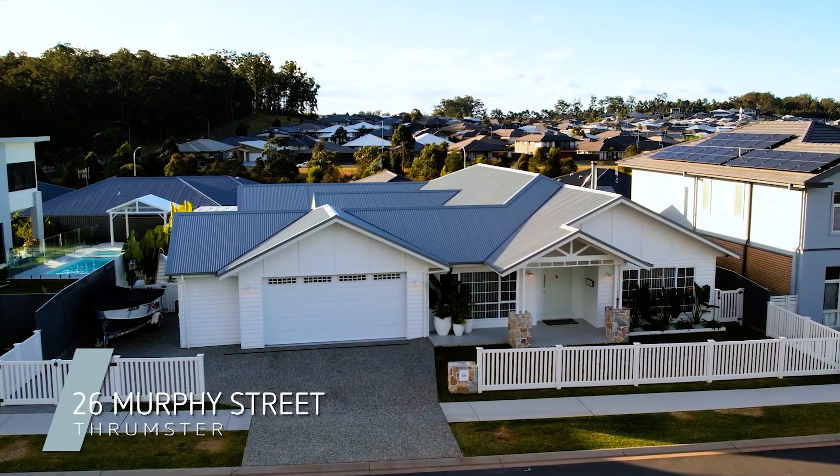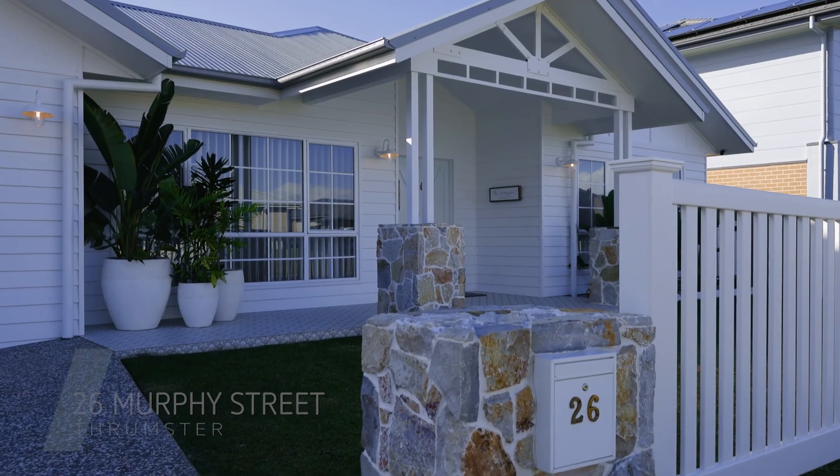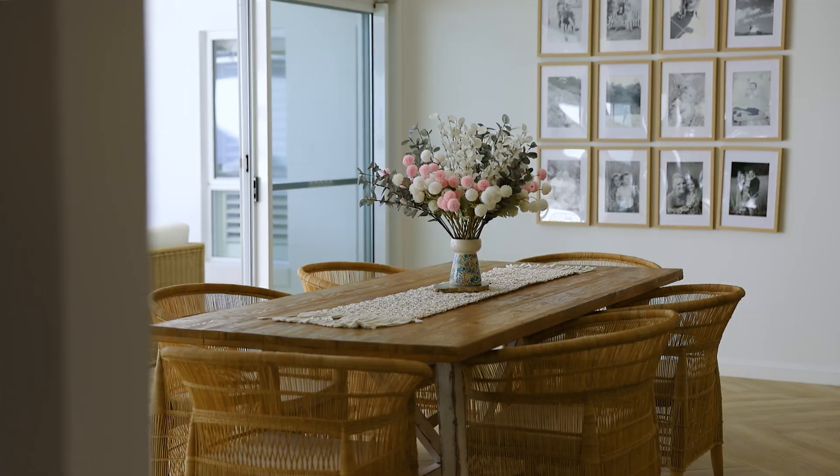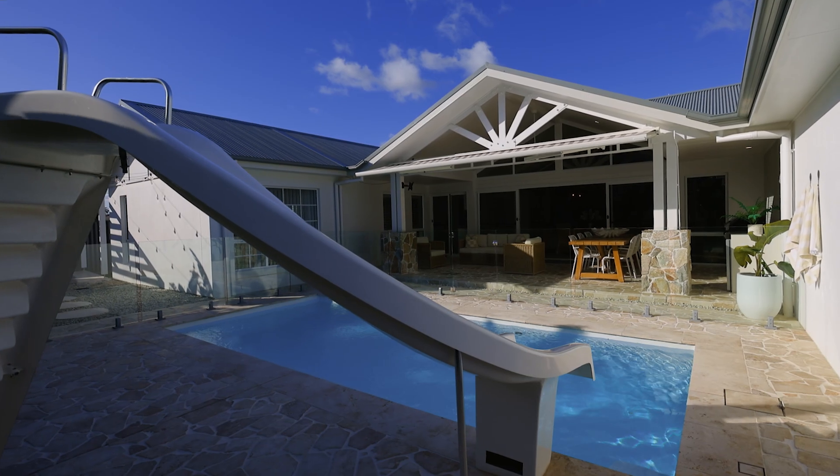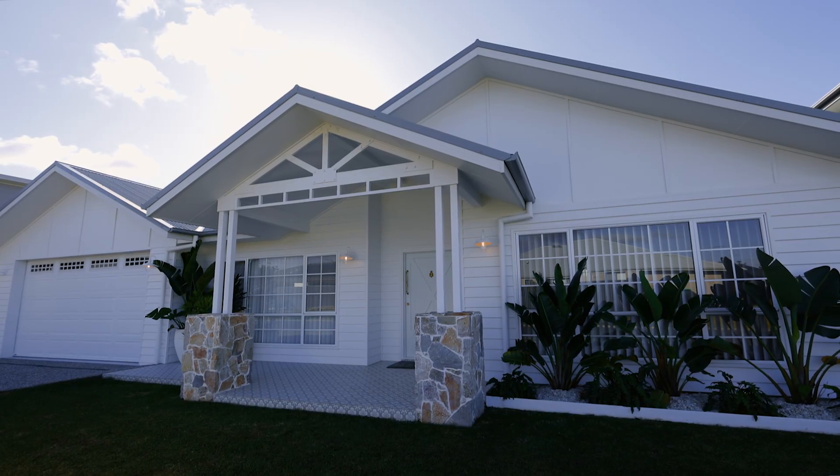A bespoke home where every detail, from the architecture to the finishes, was designed and chosen by the owners. From handcrafted stone tiles to the custom engineered decorative trusses, this home truly needs to be seen to be believed. Come and take a look.